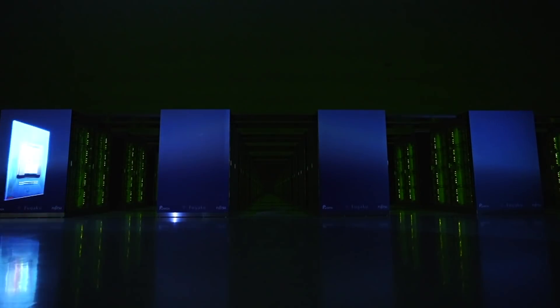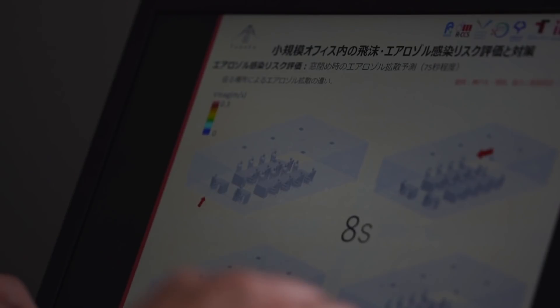The problem of droplets and the virus is you can't see it. So people worry or think things are okay without any evidence. I think it's important to make the virus visible. Fugaku has been brought online a year ahead of schedule, harnessing that incredible speed in our fight against coronavirus.